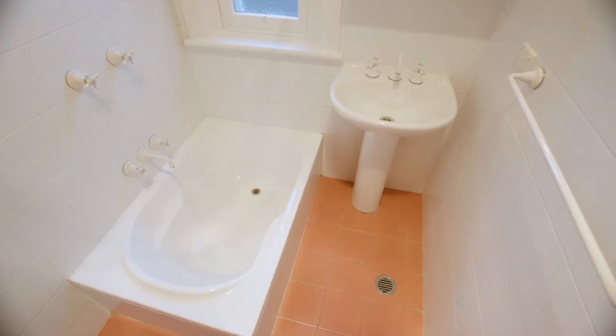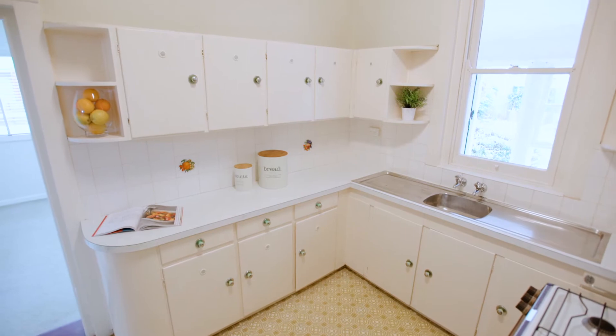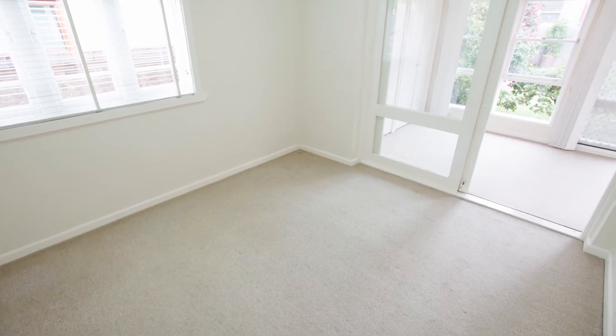The renovated bathroom is in keeping with the period and feel of this home. The kitchen represents a blank canvas, being original and fully functional. The kitchen flows to a light-filled family room.